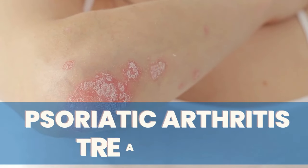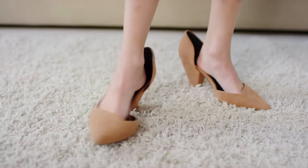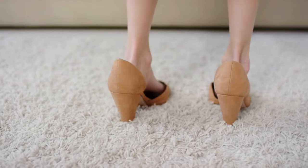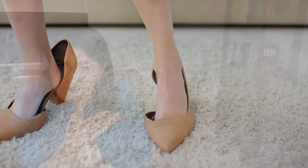The key thing to understand about psoriatic arthritis treatment is that it is not a one-size-fits-all approach. Imagine wearing a shoe that doesn't fit comfortably — the same concept applies to treatment. It should be tailored to your needs and to your condition severity. Think of these treatments as weapons in your arsenal against psoriatic arthritis. You have to know how to use these weapons, when to use them, and understand the potential consequences.